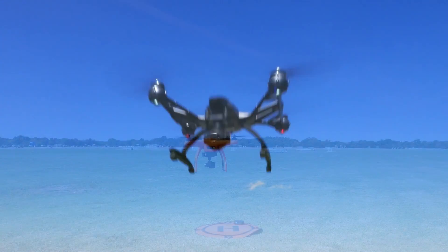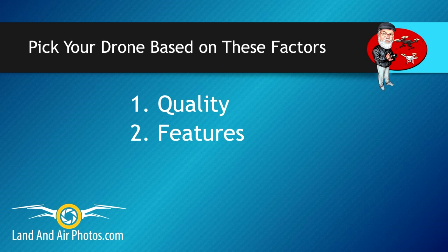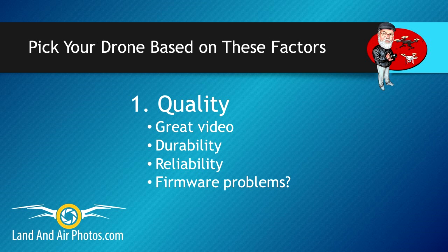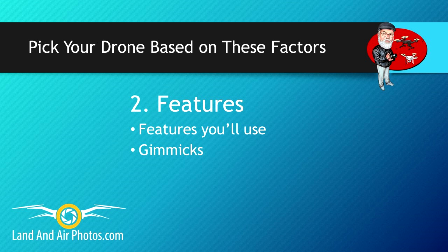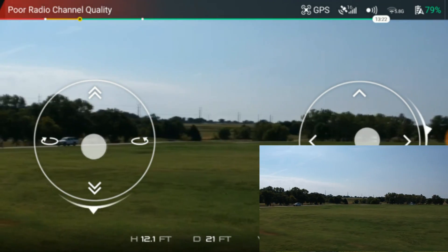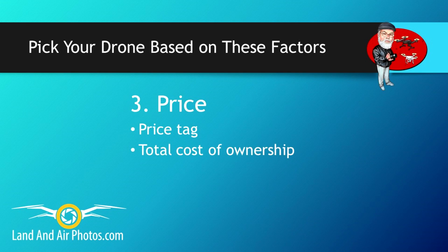Instead, I suggest you consider each drone in terms of four factors: quality, features, price, and ease of use. Quality means great video but it also means durability and reliability — what about the drone's track record for mechanical problems or firmware issues? Features offer a wide separation for all the drones, but what features does each drone have that are important to you?